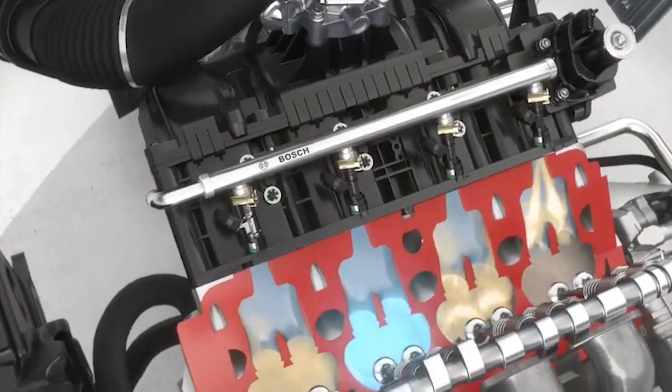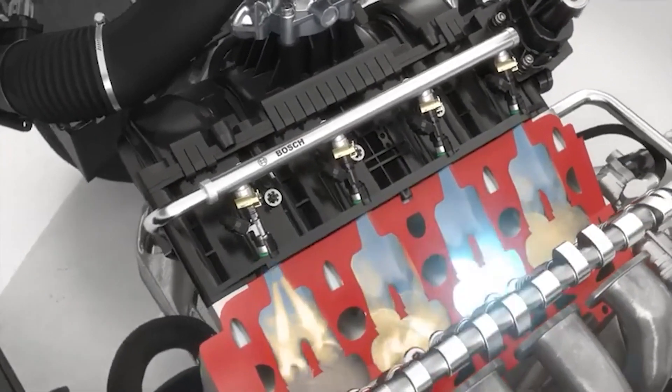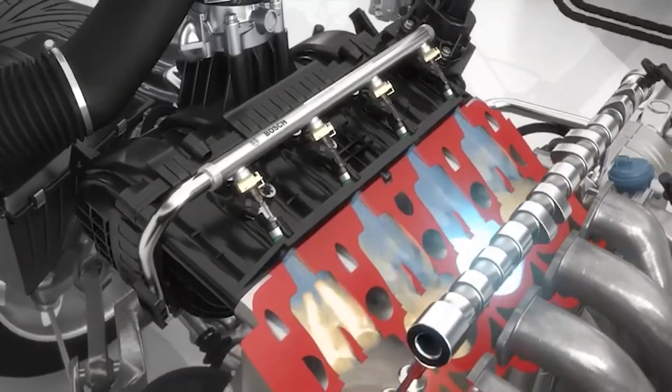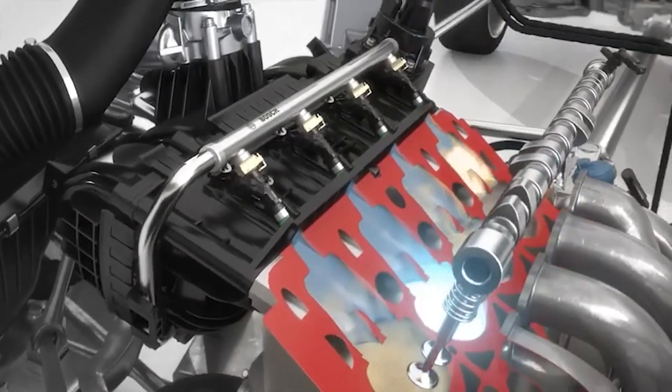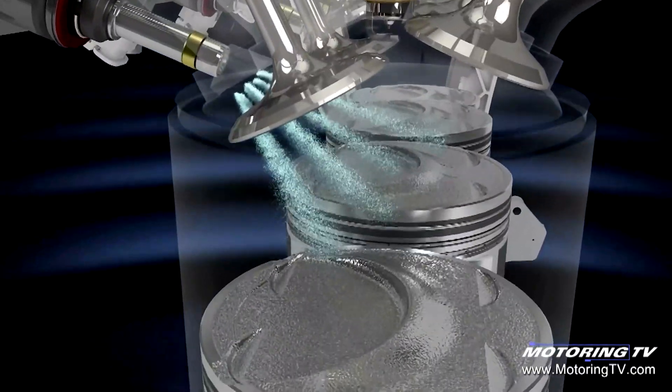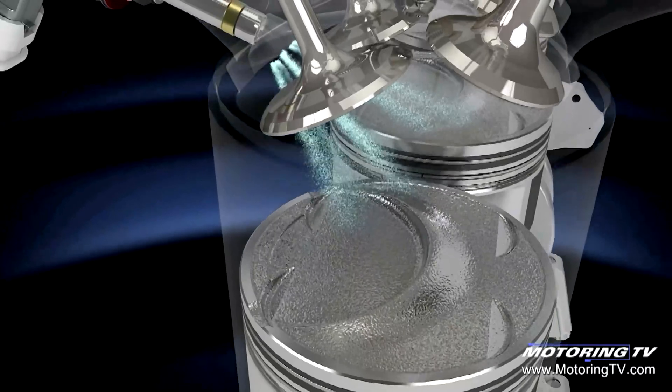Hey guys, just wanted to take a moment — we were watching through this video and realized I did say some incorrect things and wanted to get that cleared up. Fuel injection is actually going to be the injector spraying the fuel onto your intake valves and then into the cylinder, and that's not to be confused with direct injection, which is going to bypass the intake valve and go directly into the cylinder. Now that that's cleared up, enjoy the rest of the video.